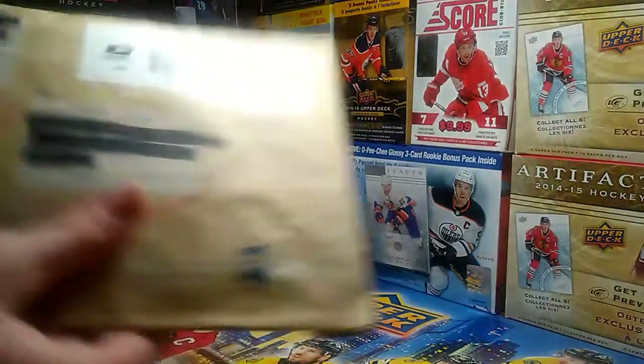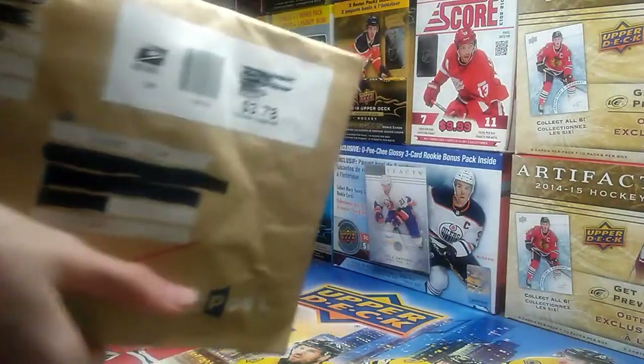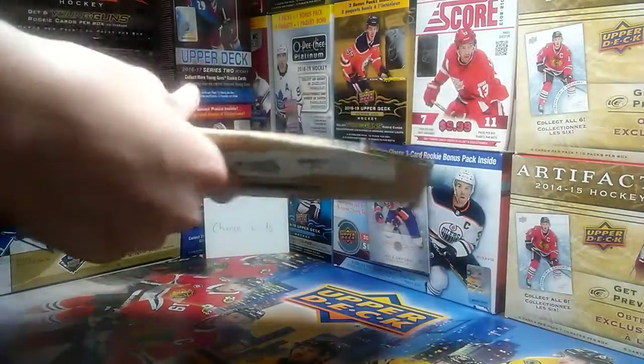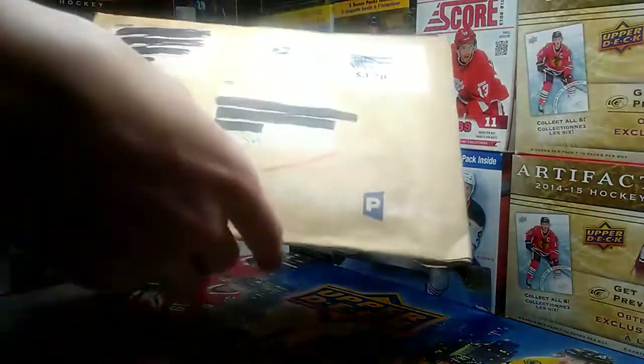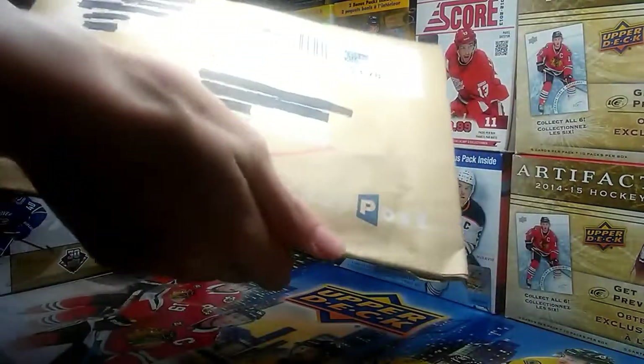I'm really excited to get into this. So I won the giveaway, as did a few other people, and I messaged him and he just sent it to me. I obviously crossed out our addresses because that shouldn't really be on YouTube.